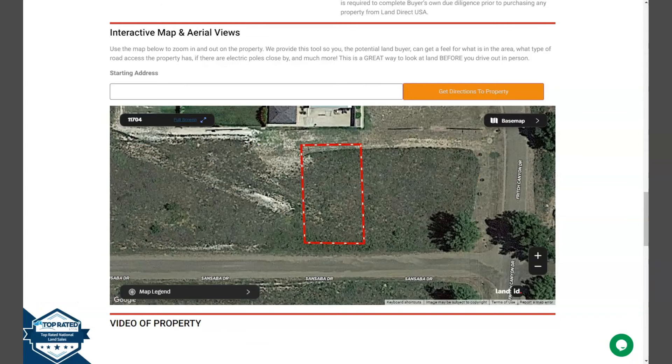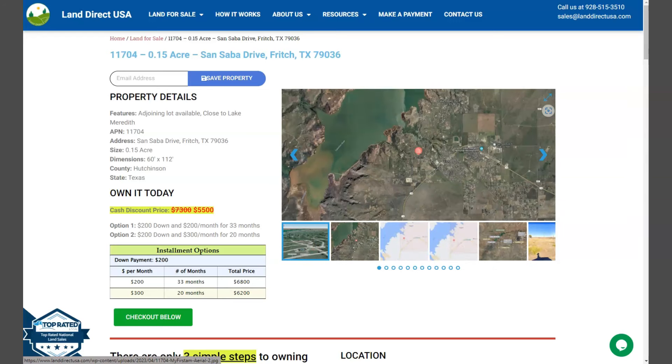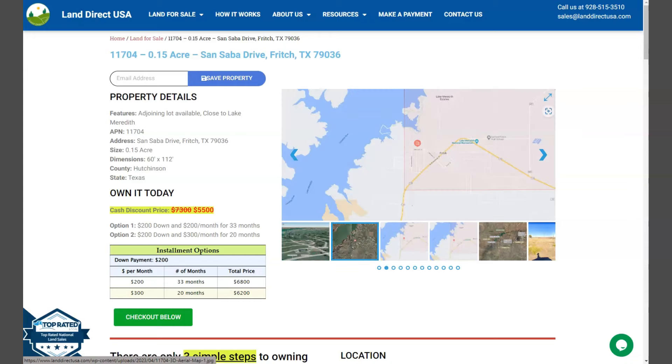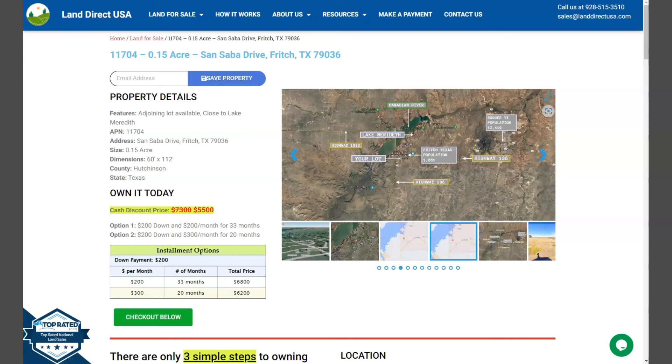If you're interested in this lot, it's available at LandDirectUSA.com with a cash discount price of only $5,500. We offer seller financing with no credit check required. You just need to fill out the buyer's application form and put in a down payment of only $200 to reserve the lot. Or if you have any other questions, don't hesitate to call us at 928-515-3510. Thank you.